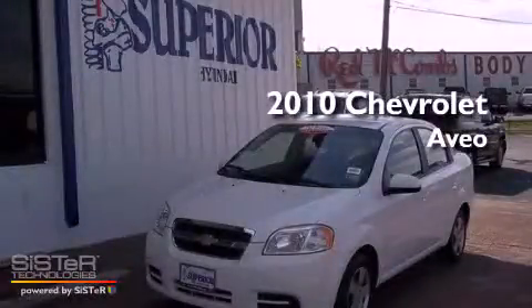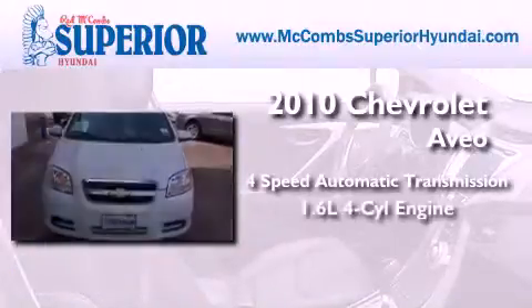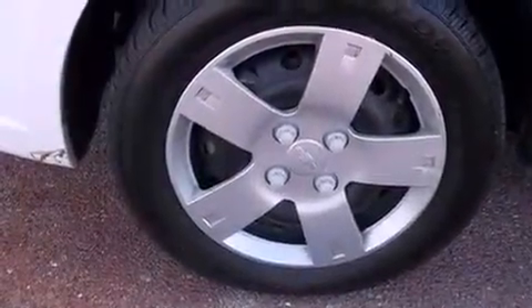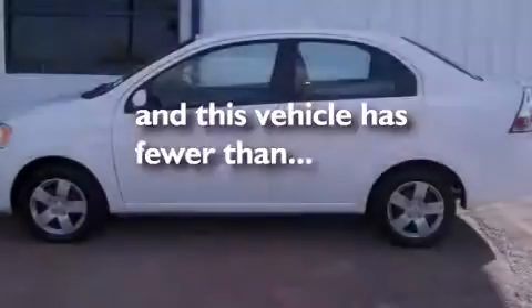This is a 2010 Chevrolet Aveo. This car has a four-speed automatic transmission and an inline four-cylinder engine. Its top features include air conditioning, a passenger side airbag, and this vehicle has less than 45,000 miles.